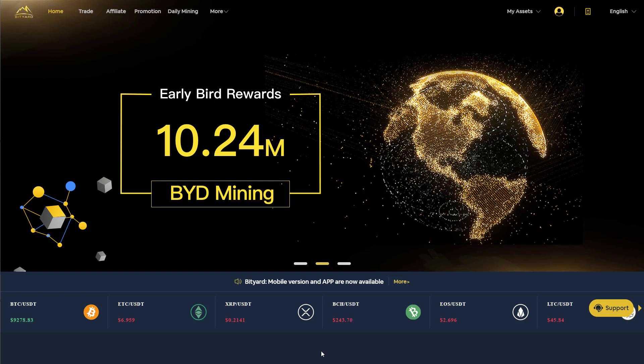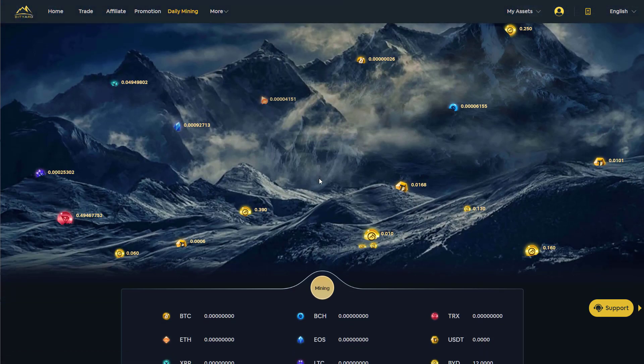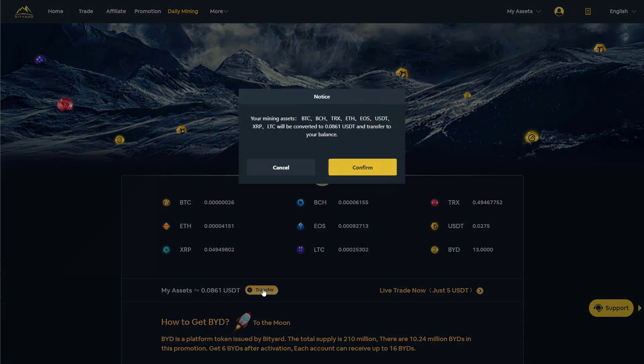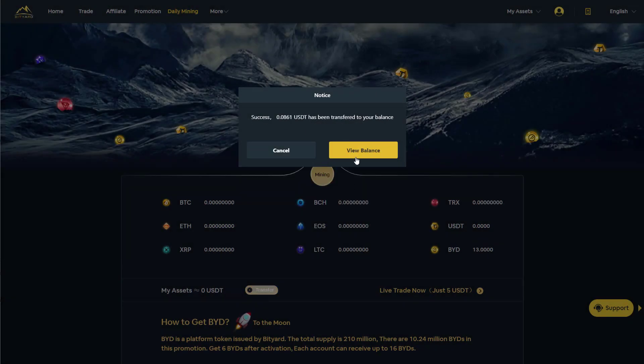A couple of people have asked me about this. So once you've logged into the account, you just go to the daily mining feature. You can either click these individual little coins here — as we click those they appear in the list at the bottom — or you can just click the mining button and then everything gets transferred. You can then transfer it to your wallet, click confirm, do the verification captcha, and that will go straight over to the wallet.